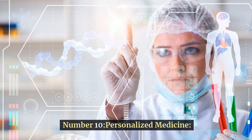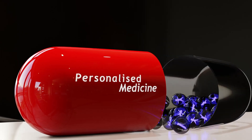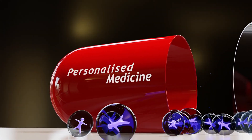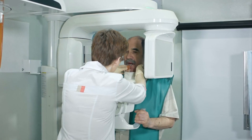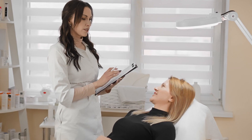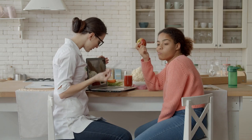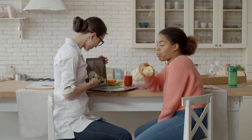Number 10: Personalized Medicine. Personalized Medicine, also known as Precision Medicine, revolutionizes healthcare by tailoring medical decisions, treatments, and preventive measures to the individual characteristics of each patient, such as their genetic makeup, environment, and lifestyle.